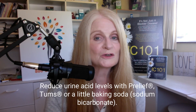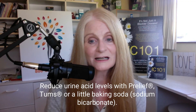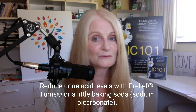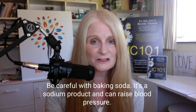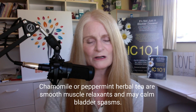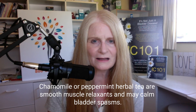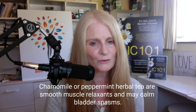The third thing you can do is reduce urine acid levels. If this flare was caused by eating an acidic food, take some Pre-Leaf or take a Tums, or even a half a teaspoon of baking soda in a glass of water to alkalinize your urine and reduce some of that acid. But please note that baking soda is a sodium product that can raise your blood pressure, so it would be better to do something like Pre-Leaf or Tums. Also in that first hour, have a cup of chamomile or peppermint herbal tea. It has proven smooth muscle relaxing properties — it acts to stop spasms in the bladder and in the bowel.